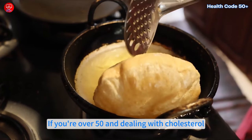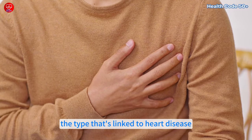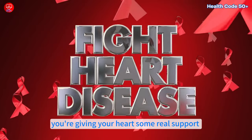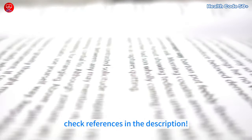If you're over 50 and dealing with cholesterol, let's talk about some amazing foods that can naturally help lower bad cholesterol — the type linked to heart disease. By adding these to your meals, you're giving your heart real support and taking steps towards a healthier you. Here are our top 10 picks based on research; check references in the description.